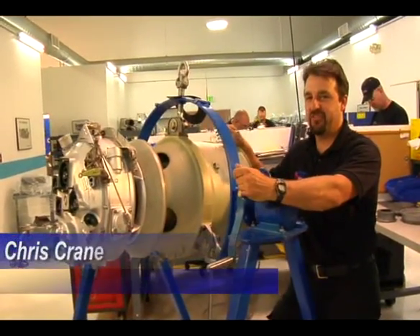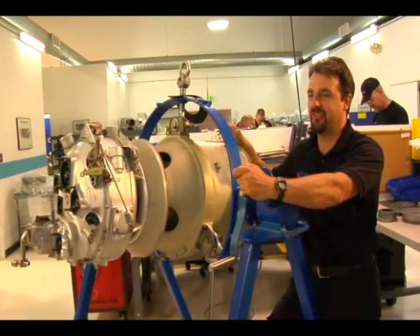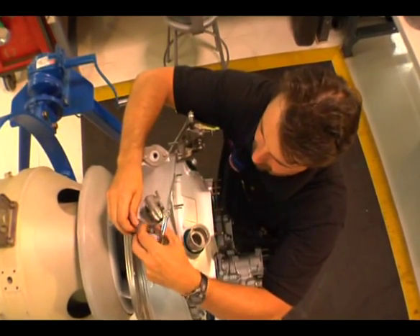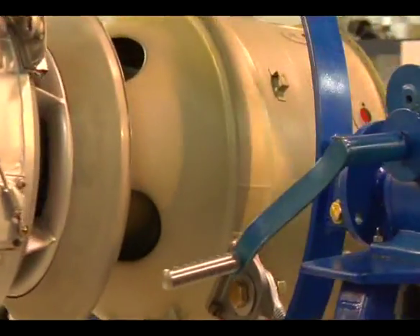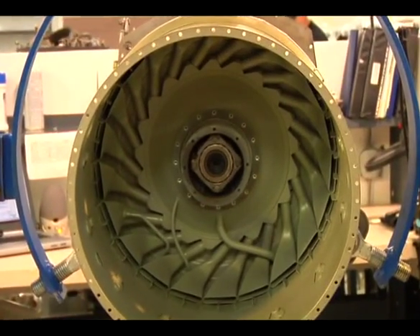This is our PT6 gas generator assembly area. This is a PT6A-36. We're installing the nozzles here and the hot section here. It's final assembly, so after this station it's going to go to mating of the power section, and then the final stop before it goes to test cell.